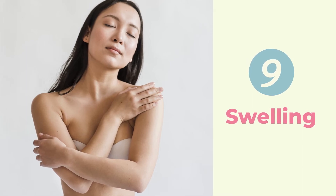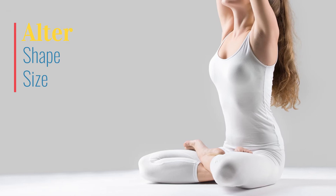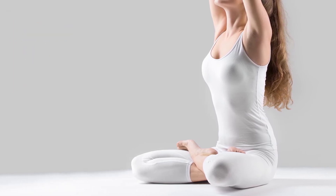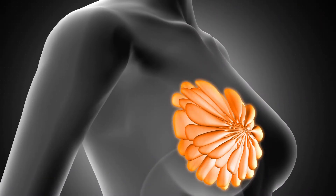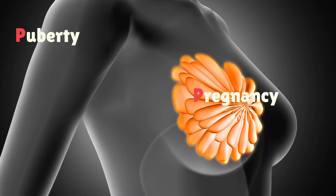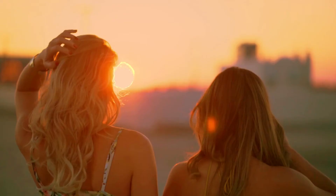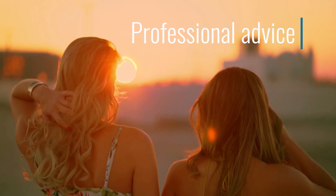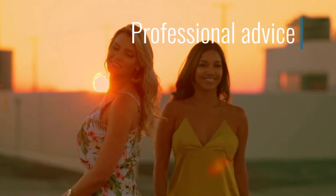9. Swelling on Certain Areas or the Entire Breast: Your breast may alter in shape and size in comparison to the other breast, without a distinct lump. The skin may also feel tight due to the swelling. These changes are sometimes just normal conditions of the breasts or due to puberty, pregnancy, and menopause, so be informed while identifying the signs. However, to make sure you are okay, seek professional advice. Keep in mind that there is a variety of breast cancers and their effects vary from person to person.